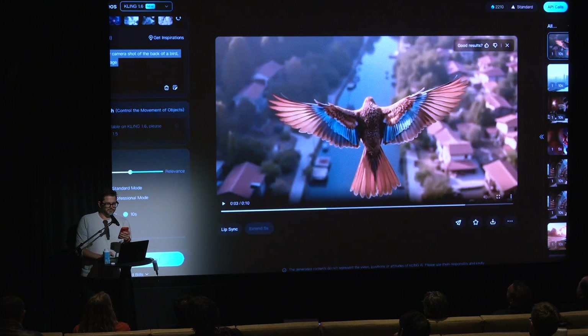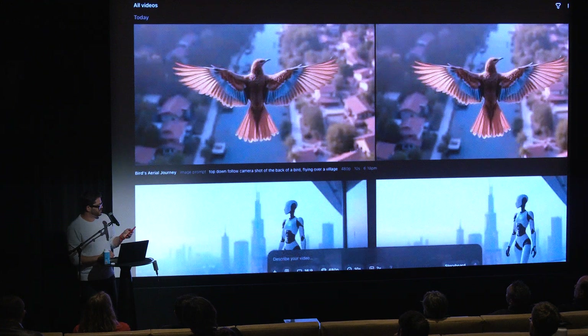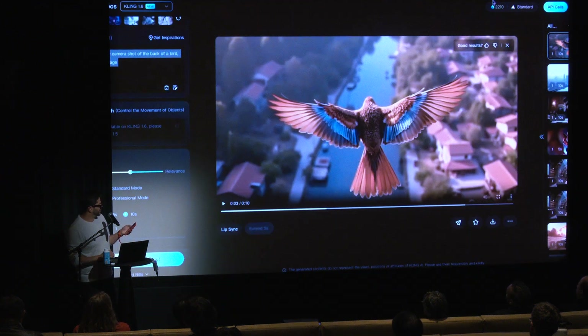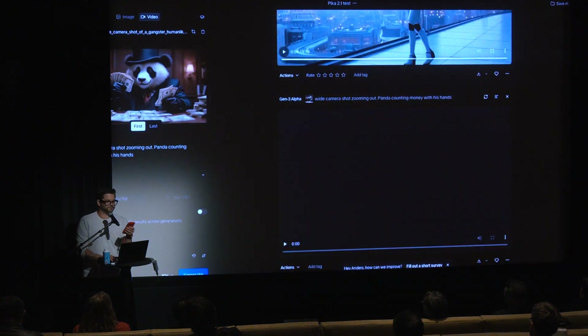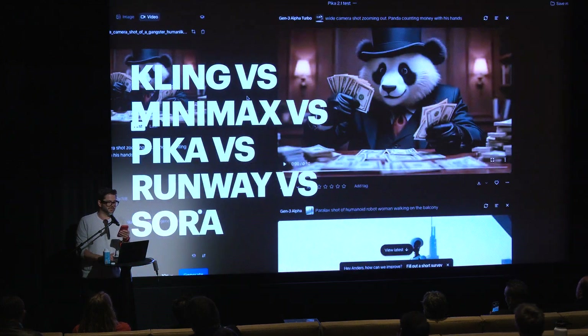We don't just recommend tools — we put them through rigorous testing. Here's some example testing of generative tools like Pika, Runway, Kling, and Sora, where we're comparing quality, speed, accuracy, and ease of integration.